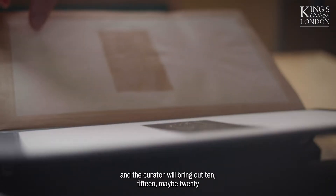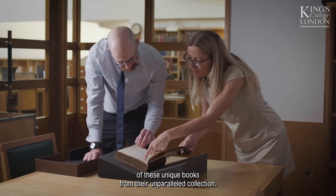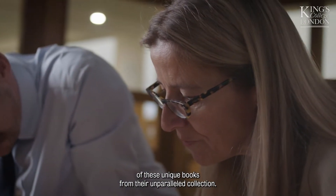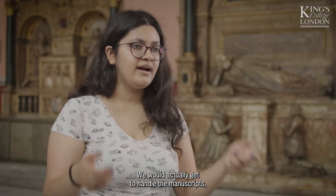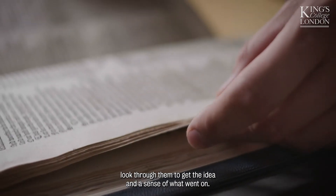You work with one of the curators at the British Library, and the curator will bring out 10, 15, maybe 20 of these unique books from their unparalleled collection. You would actually get to handle the manuscripts, look through them to get the idea and the sense of what went on.